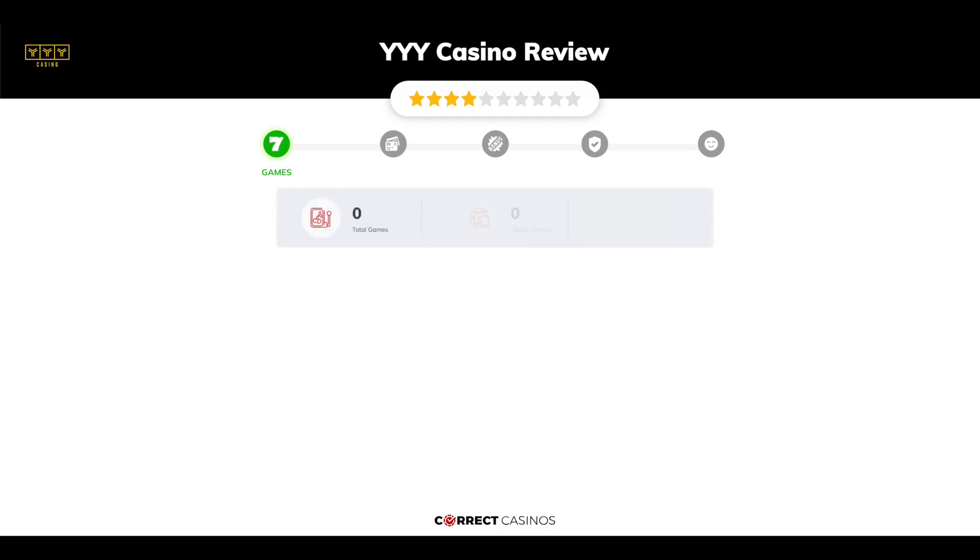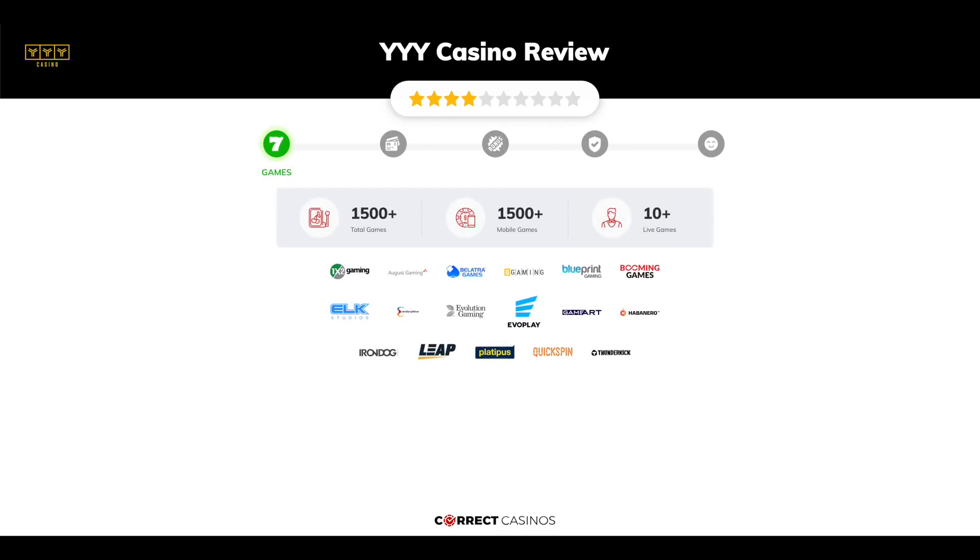Chapter 1, Games. YYY Casino offers over 1,500 slots and more than 10 table games. In YYY Casino, you will find titles from top software providers like 1x2, August Gaming, Volatra, B Gaming, Blueprint, and others.